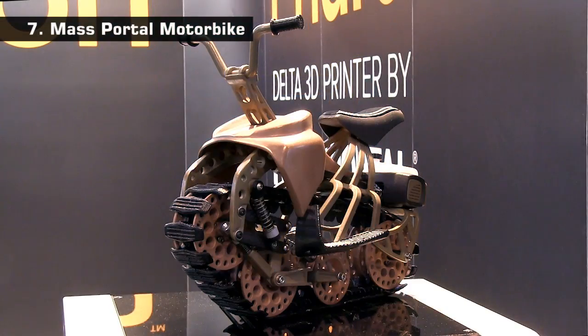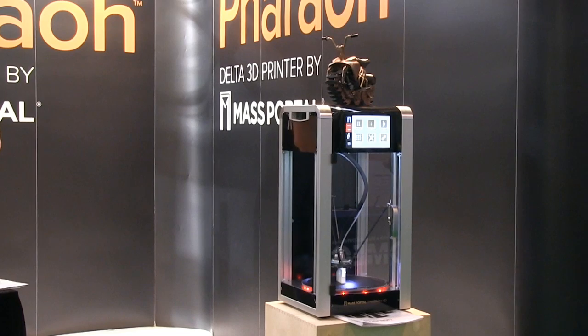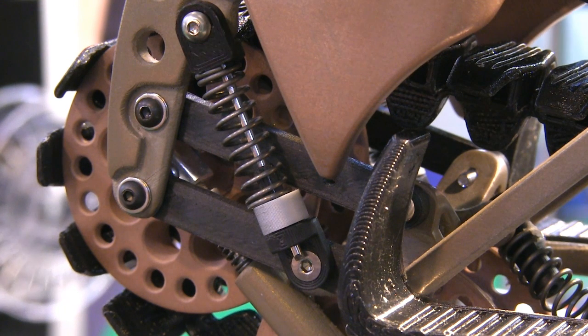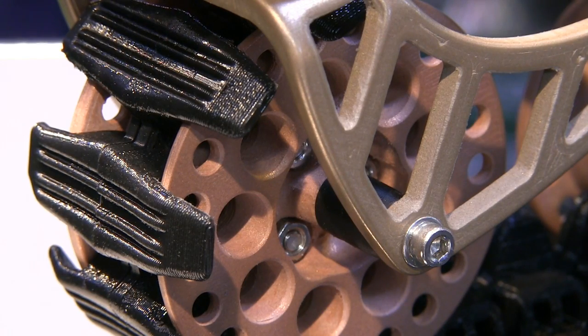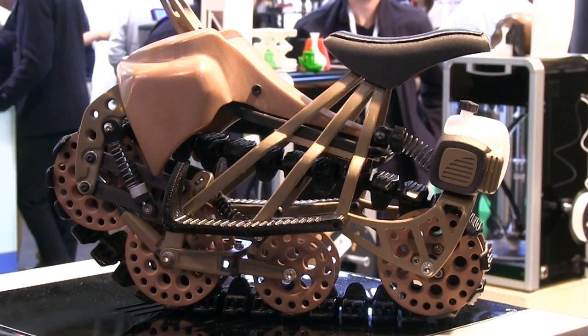Rising to number 7 is this incredible motorbike from Mass Portal. This had its many parts fabricated on one of their Ferro 3D printers in a variety of materials that include copper fill, bronze fill, ninja flex, a carbon fibre composite filament and polycarbonate. The quality of the polishing applied to the copper fill and bronze fill is very impressive, and again this is a great example of what can be achieved using desktop hardware.